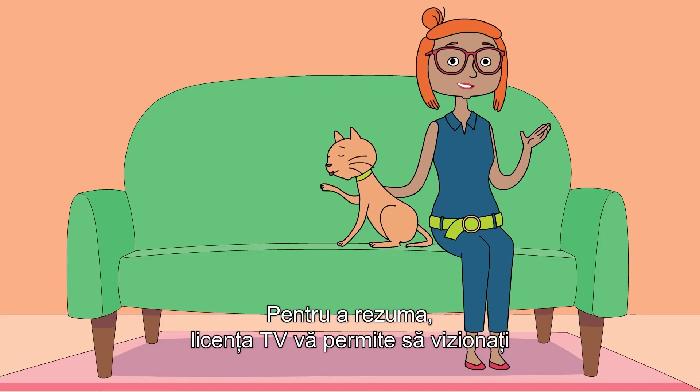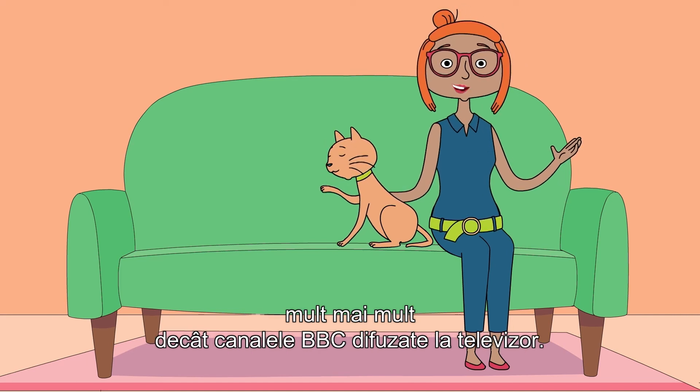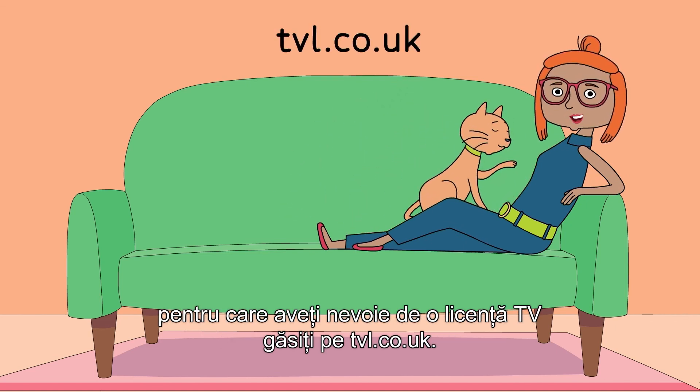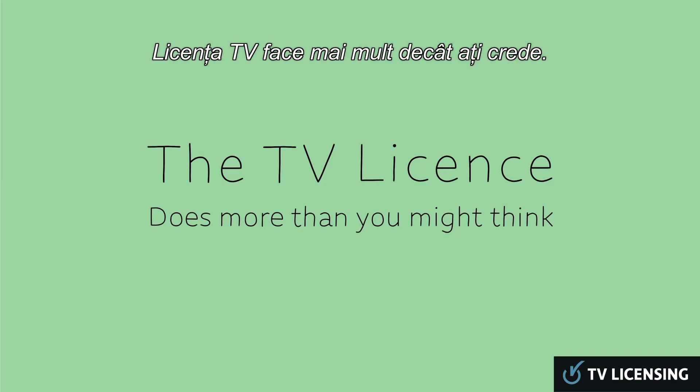To sum up, the TV license covers you to watch much more than BBC channels being shown on a TV. For more information on what you need a TV license for, please visit tvl.co.uk. The TV license does more than you might think.